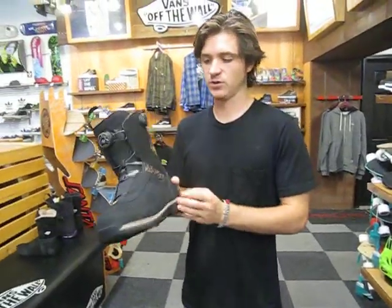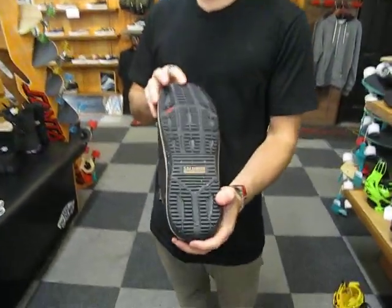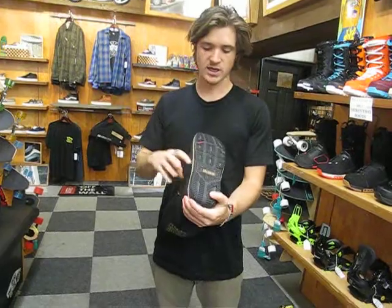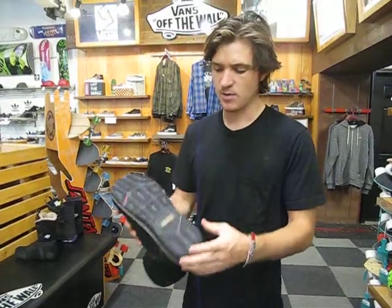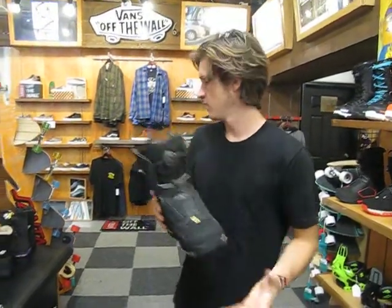This is an awesome boot for you. Featured here is Salomon's ContraGrip sole, which is a premium rubber grade sole that's awesome for hiking and provides great traction as well as great durability. This one here is also blended with an EVA foam sole that's going to provide a lot of comfort underfoot, reducing that chatter and big impacts, but also providing a really lightweight, supportive outsole.